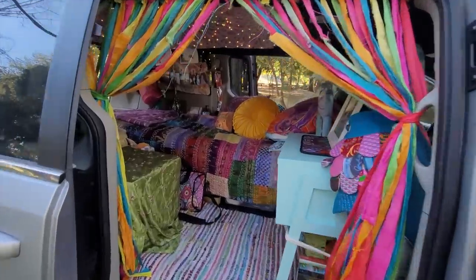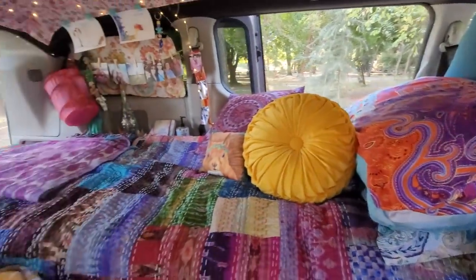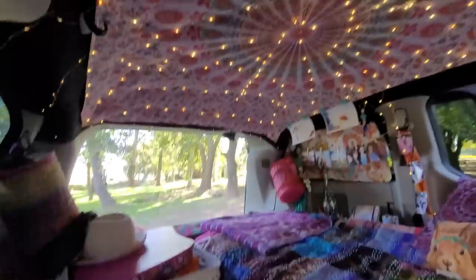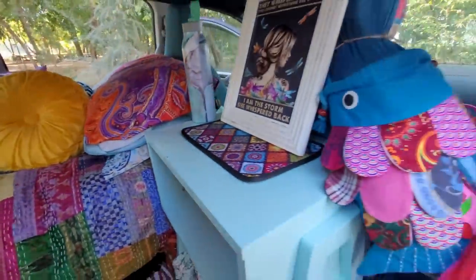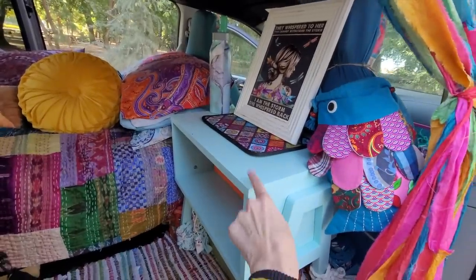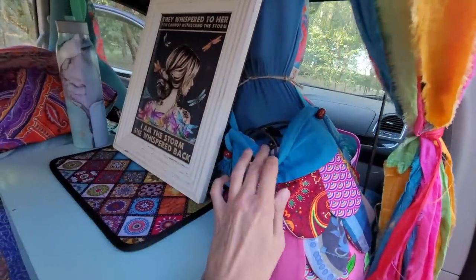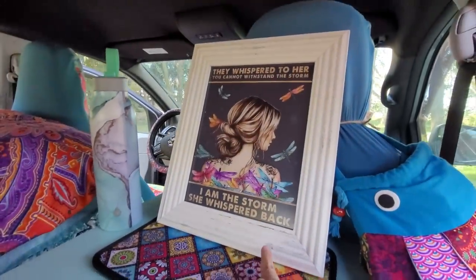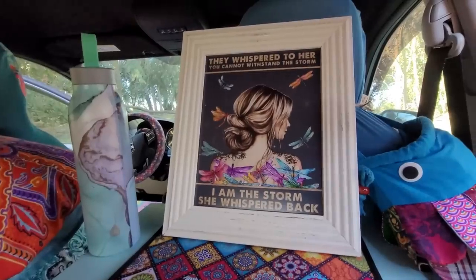Once you go inside you will see my bed, which is covered in color. As you know if you are following me, I love color. I found this amazing table at the thrift store for about four dollars. My fish bag I got for 99 cents and it holds all of my cords. I found this cute frame and I got a couple posters which kind of say how I feel.